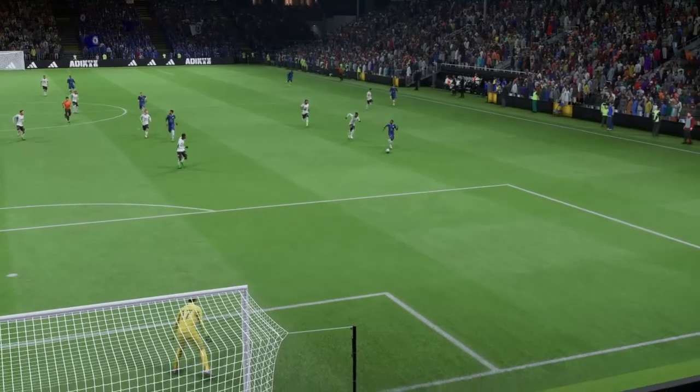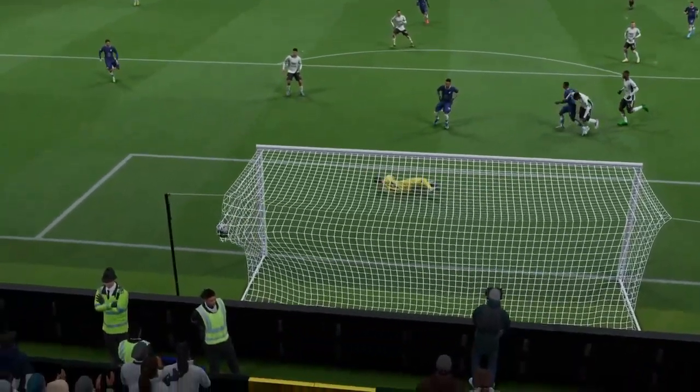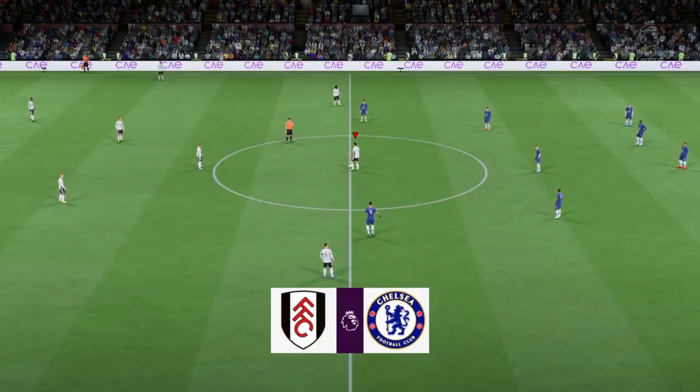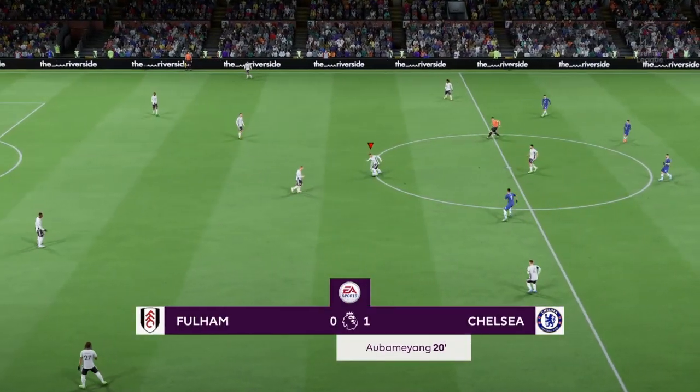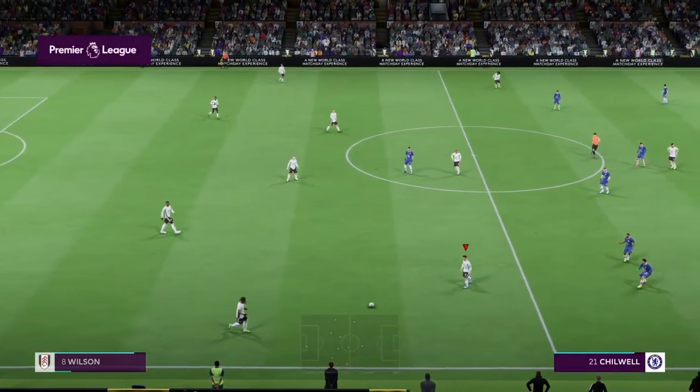Just look at this again — the speed of counter-attack is so impressive, and what a clinical finish this is, hit with such power by Aubameyang. Not much chance for the keeper there. And the game back underway — Chelsea with the advantage.